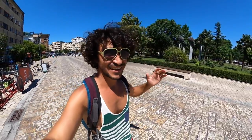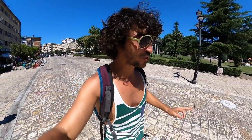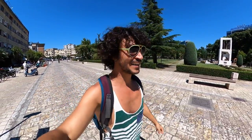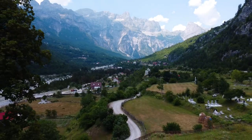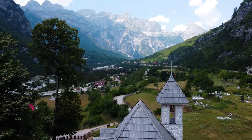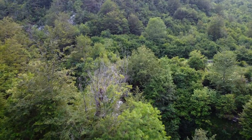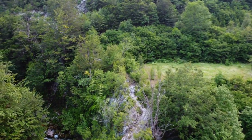The best thing — and I saved it for last — is Theth National Park. This is an incredible valley between the mountains; you feel like you're inside the movie Avatar. It costs about 10 euros and they pick you up from your hostel, take you to Theth, and bring you back. Accommodations there are approximately 25 euros including breakfast and dinner.